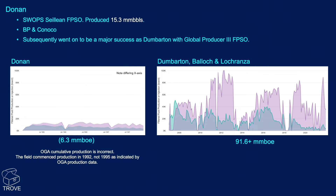Along came Kerr McGee and partners Noble Energy, and subsequently the field became a major success as Dumbarton, using the Global Producer 3 which had been at Leiden. After shooting 3D seismic and learning the field was actually a lot bigger than previously thought, the three fields — including a couple of deeper fields and a local satellite — are still producing, having recovered 91.6 million barrels. So this is actually a success story, though the initial development unfortunately wasn't.